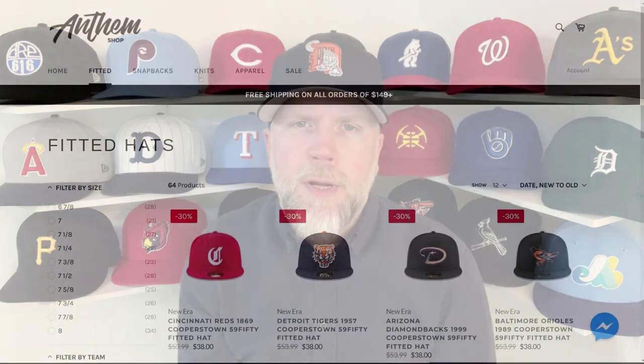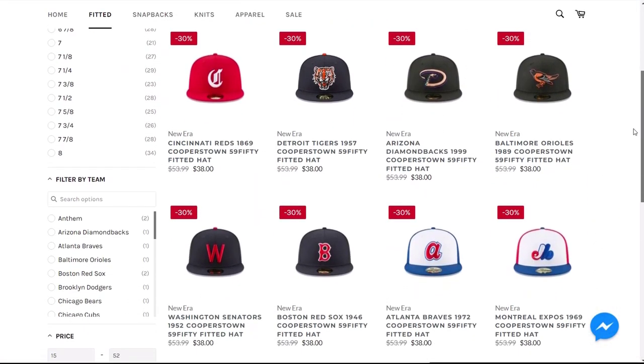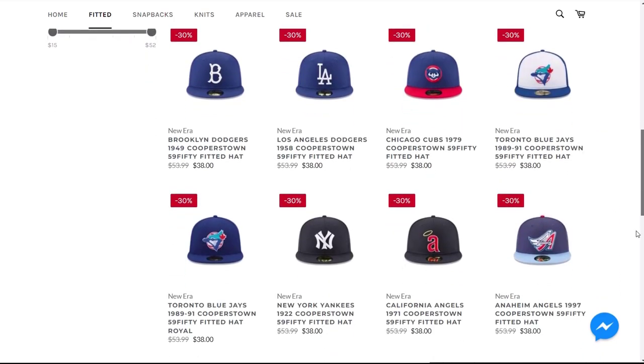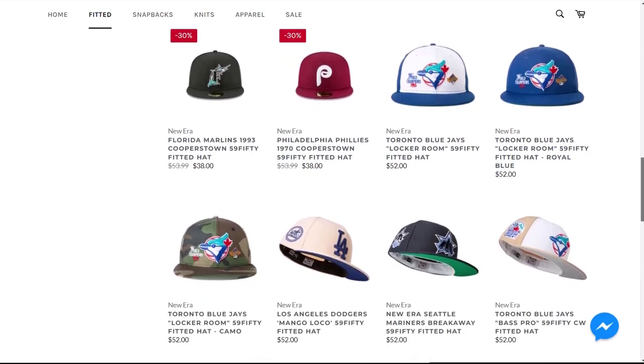Anthem Shop can be found at anthemshop.ca — I've got a link down in the description. Anthem is very active and they're doing some very interesting custom caps. Not all of their offers follow the side patch movement, although many do, but they do offer some caps with no side patches at all, which is also a welcome design option when you're looking for fresh fitted caps.